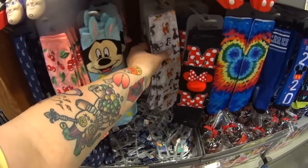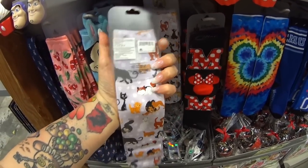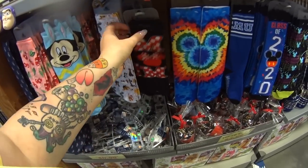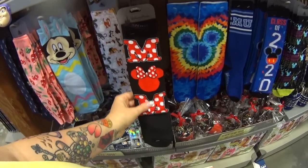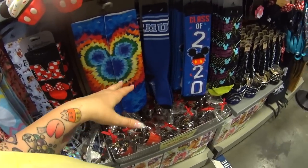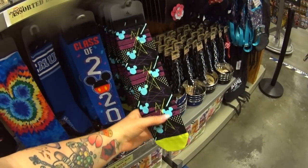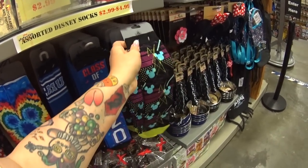Awesome socks — new socks maybe. I don't remember if we saw these last time, comment below. We didn't see the mom ones — $2.99. Get those and save them for next Mother's Day. Monsters University Class 2020 socks — like 1980s style, these are neat. They're $2.99 and $4.99.